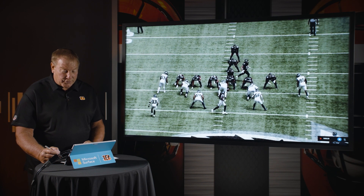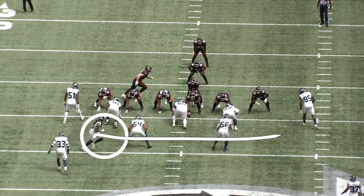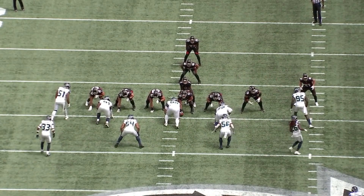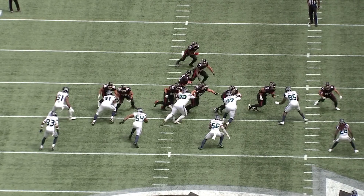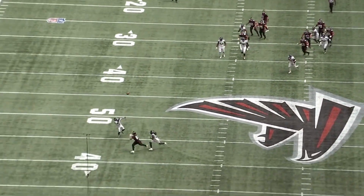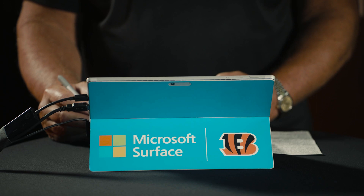Here's another look at Hayden Hurst. He goes in motion, and the tell is that the safety follows him — so you know it's man coverage. Everybody's on the same page: man coverage, all he has to do is beat his man on the route. The defender has outside technique, so Hurst beats him to the inside. Good throw from Matt Ryan, and Hurst makes a diving catch. That's the catch radius and athleticism — remember, this guy's 6'4", 245 pounds.